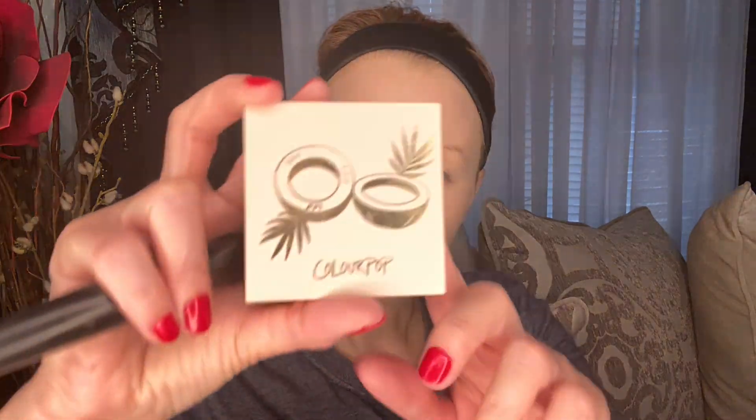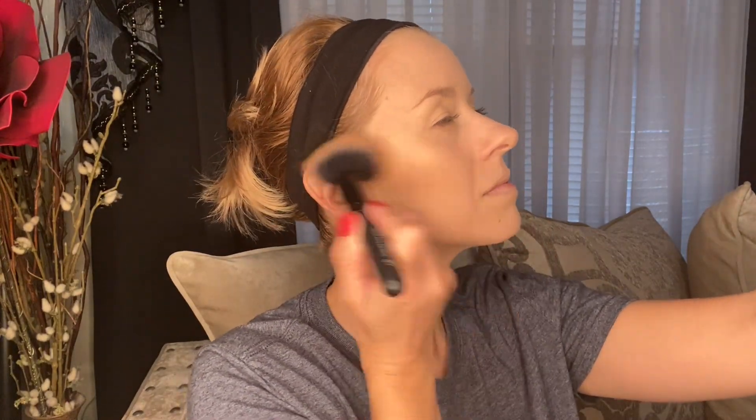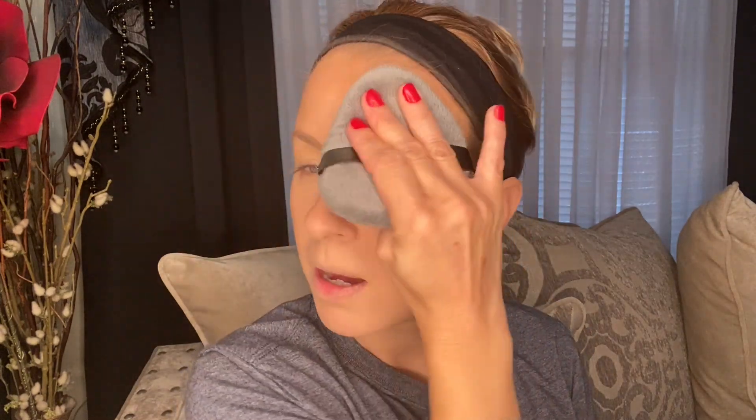For bronzer, I'm going to go in with the ColourPop Coconut Beach Pressed Powder Bronzer. This is a really pigmented bronzer, but it does have a lot of kick up in the pan. It's a really nice shade. I'm just going to pat over that with the Blendiful — no extra product on here, just patting over everything.